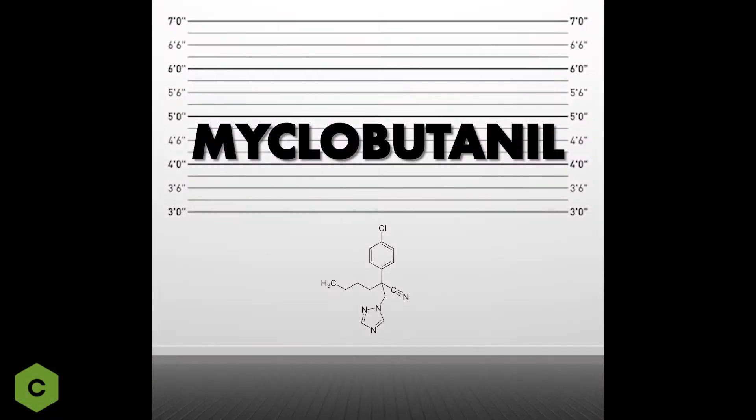We're looking at things like bifenazate, bifenthrin, spyromethephen, and some of the bigger players like myclobutanil in the industry.